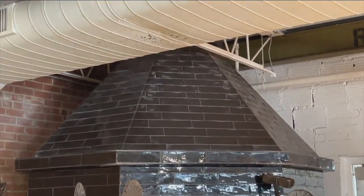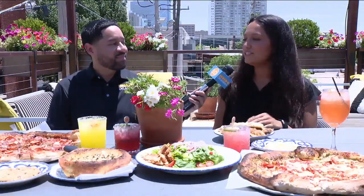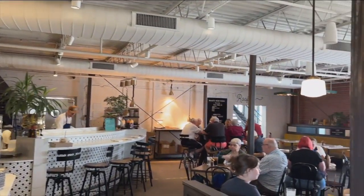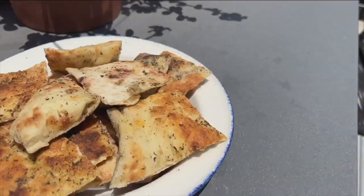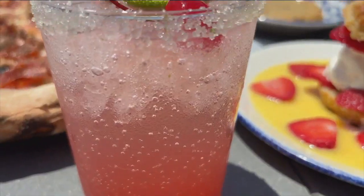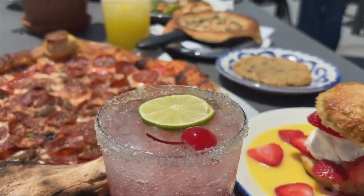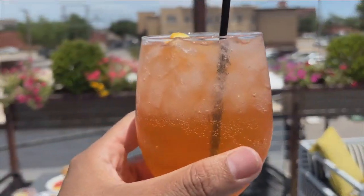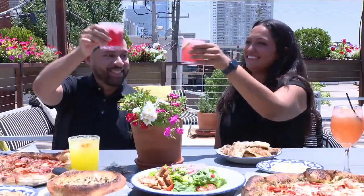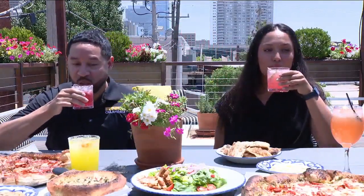We also have some gluten-friendly options, as well as a carb-free option called the Amanda, which is our pizza built in a skillet on top of some chicken. We also have some good options over here — our flatbread is so good. It comes with our Quinn's Burrata, which is burrata and prosciutto, super yummy. Hall's Pizza Kitchen also has great cocktails, and you can also order desserts — so get ready to cheers to an amazing experience at Hall's Pizza Kitchen.